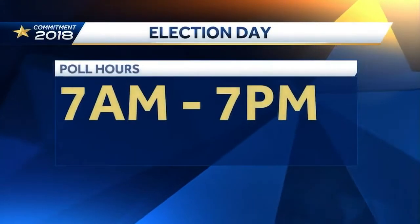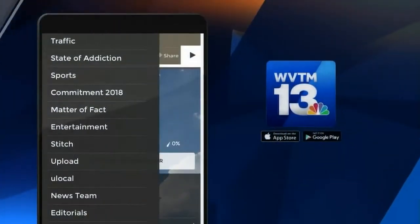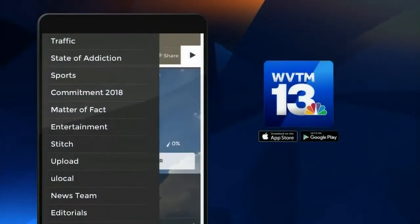Alabama polling places are open from 7 o'clock in the morning until 7 p.m. We have a link to Alabama Votes' website at WVTM13.com — it's right in the Commitments section. You can find that by clicking the menu on the top left of your home screen. There you can also find extended interviews with the candidates featured tonight, as well as many others.